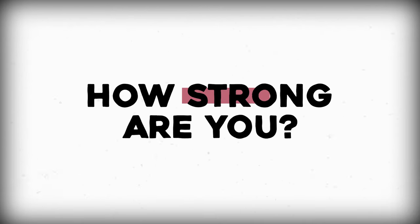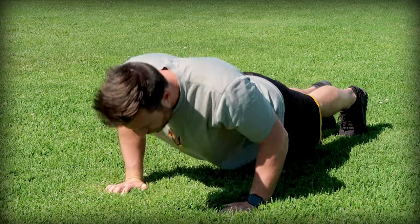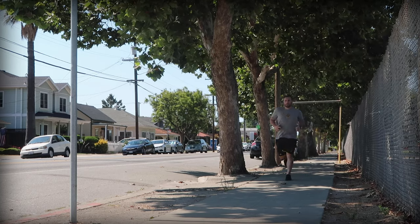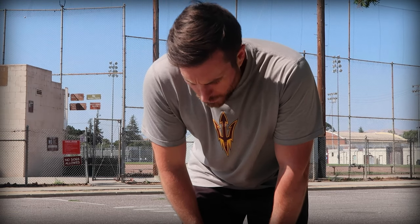If I were to ask you how strong you are, you'd probably answer with the weight you can bench press, or maybe how many push-ups you can do. But asking someone to quantify their cardio-respiratory fitness isn't that straightforward. Maybe you know your mile time, but that's technically a measure of speed, not physiology.